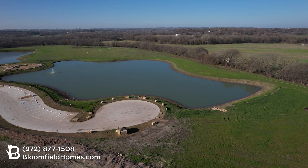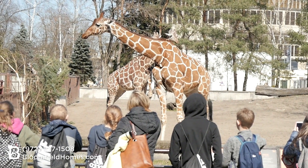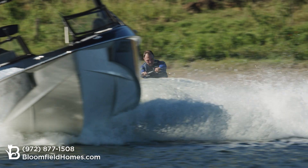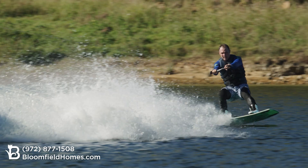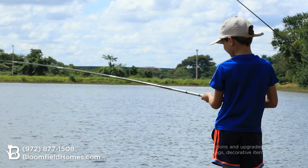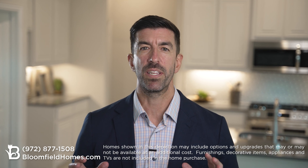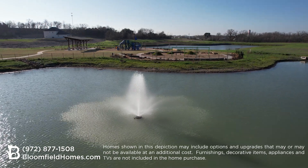Another draw to this neighborhood: you're close to the Fort Worth Zoo, the Stockyards, the Modern Art Museum, and Tarleton University. Recreation is all around you with Lake Granbury, Benbrook Lake, as well as several golf courses. Don't miss this chance to enjoy one of the top lifestyle communities in the entire Metroplex.